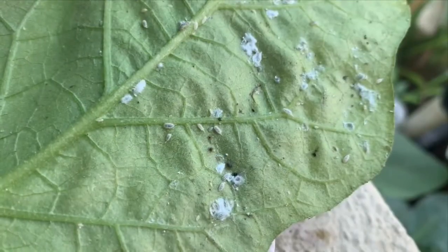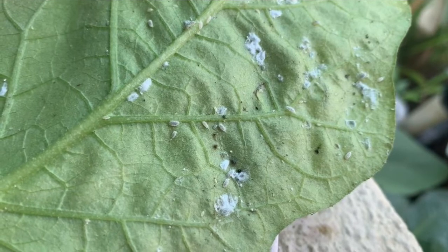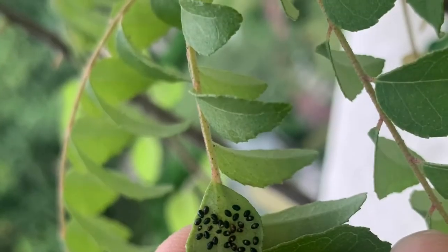Hey guys, today I'm sharing how in a tropical climate like in Singapore, your garden may be infected by bugs and mites and how to get rid of them.